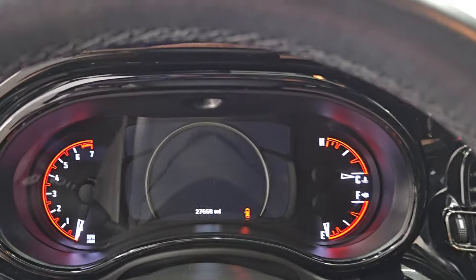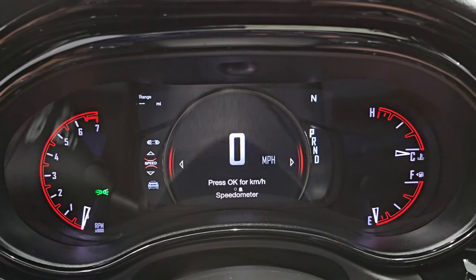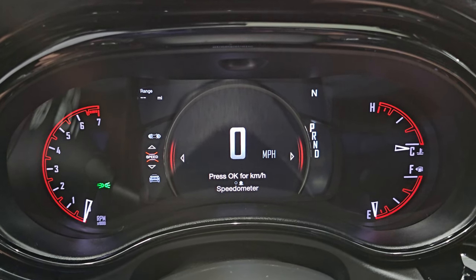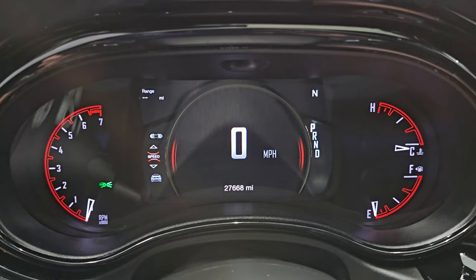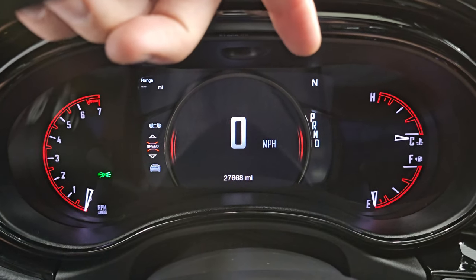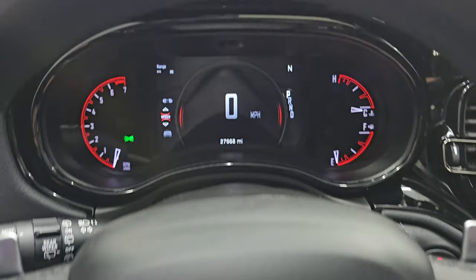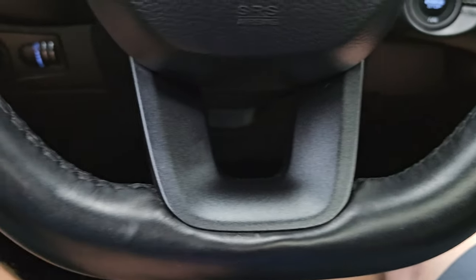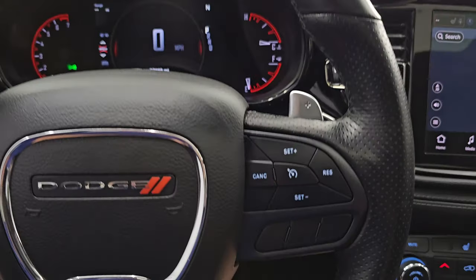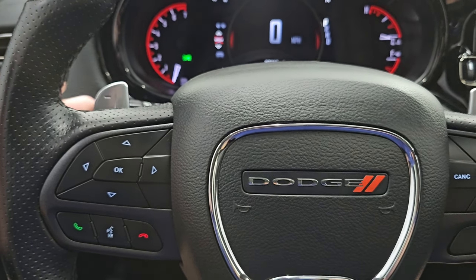Let's hop inside and check out the miles, the radio, and everything this one has to offer on the interior. You get the Durango animation at the beginning. Digital speedometer — this one has 27,668 miles on it. The nice 7-inch LCD display shows compass, range to empty, and you can change those corners to read pretty much whatever you want. It comes with the flat-bottom leather-wrapped steering wheel with Bluetooth and information center controls on the left, cruise controls on the right, and audio controls and paddle shifters on the back of the wheel.